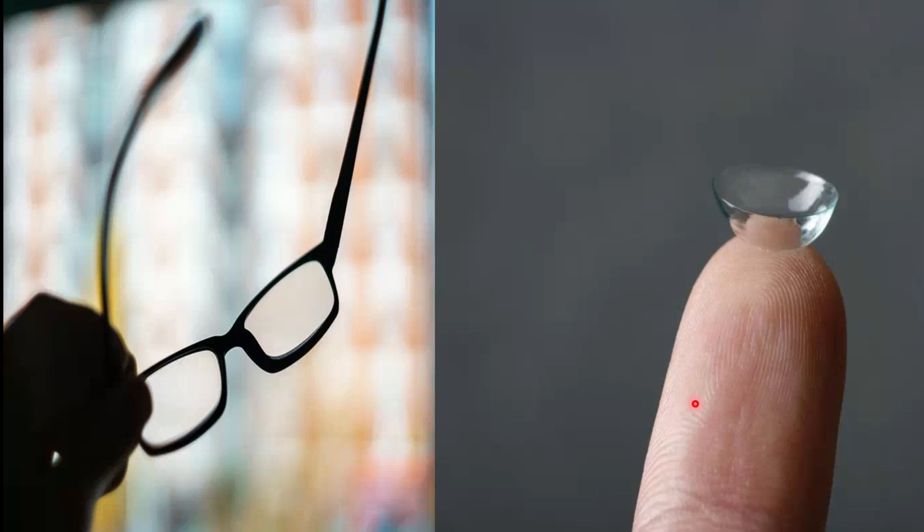The lens can't generate the required power, so we need additional power to see clearly in near vision, which we use in the form of spectacles and contact lenses.